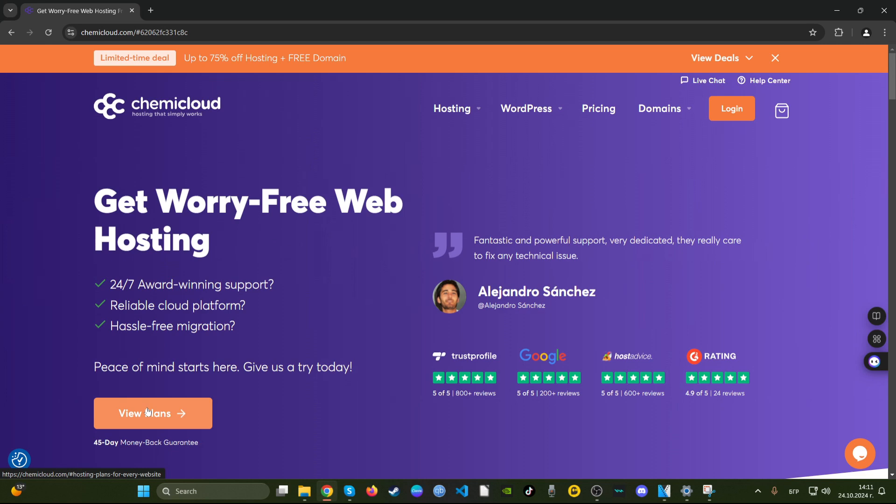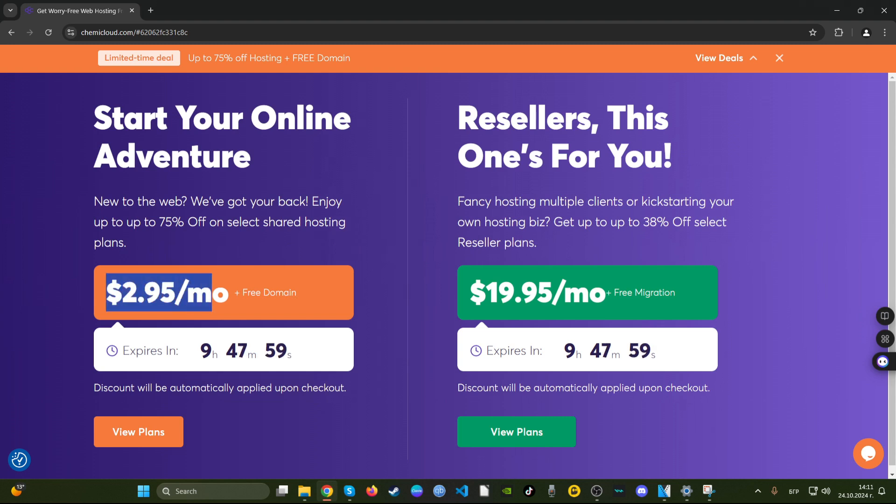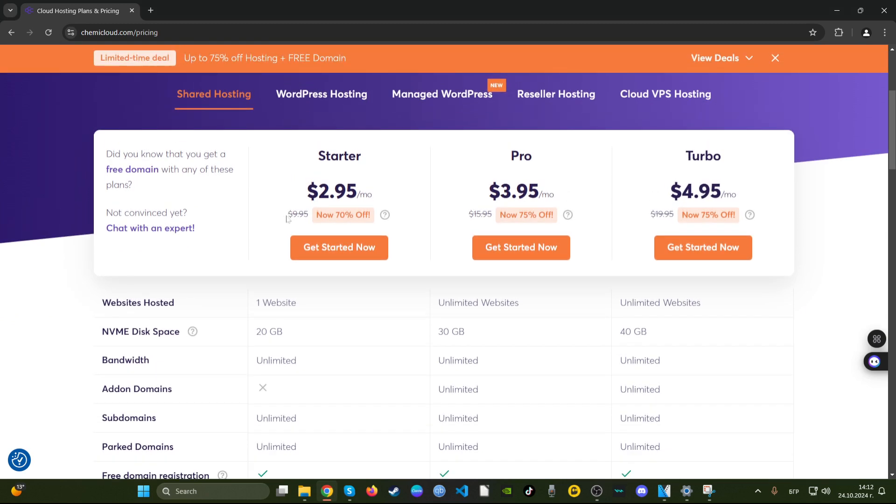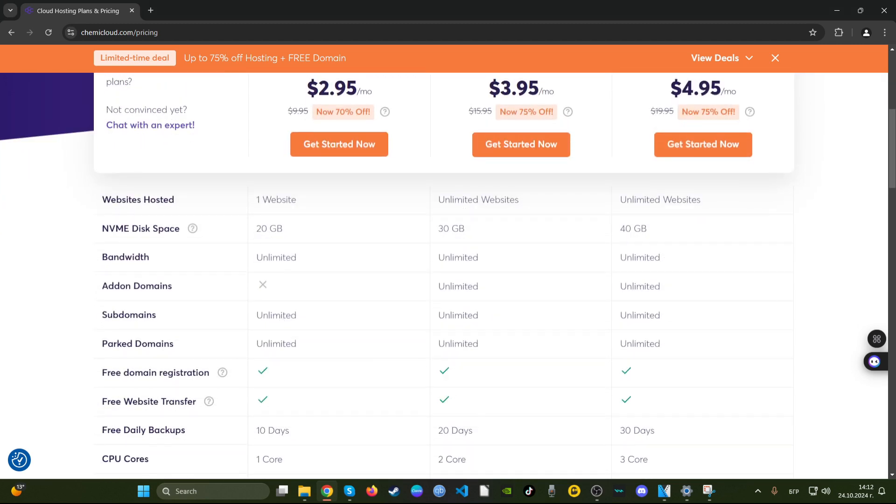Let's see what we get with these limited time deals. You get $2.95 a month, which is a bit on the higher side as most companies already offer $2.40 a month for such a service. Looking at the plans, the old price listed is $9.95 — I'm not really convinced by that old price, but whatever.